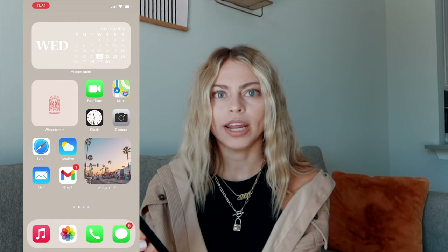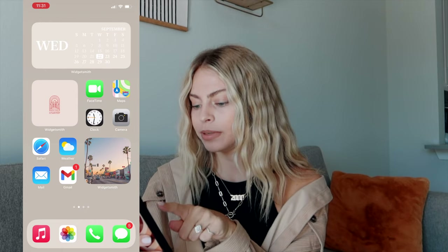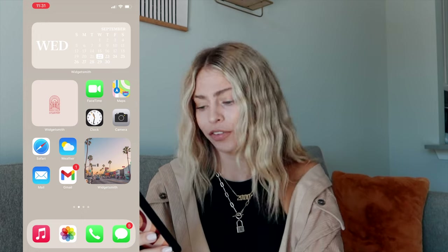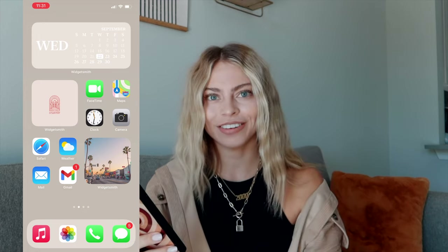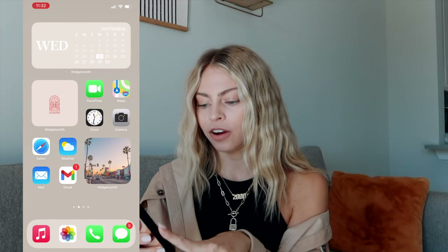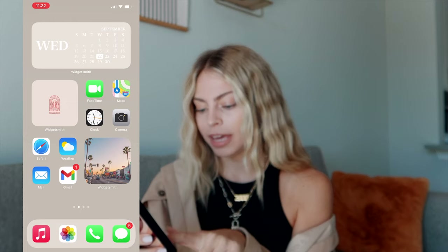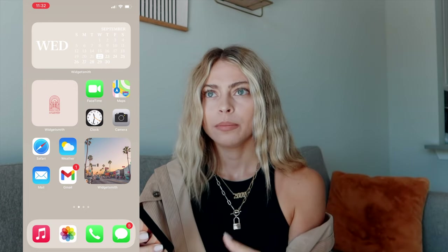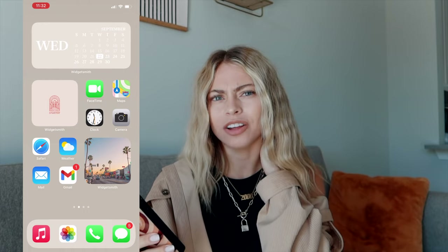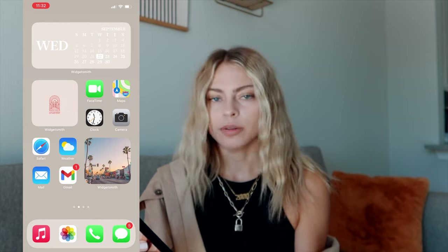The apps on my home screen are my most used apps that aren't social media, because it's so easy to get sucked into Instagram and TikTok. I have FaceTime because I use it all the time, Maps, Clock for alarms, and my Camera. Under that I have a widget — just a photo with palm trees and a sunset I found on VSCO. Next to that I have Safari, Weather, my Mail app for personal emails like shipping info, and Gmail which is only for work stuff with brands.